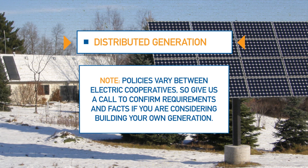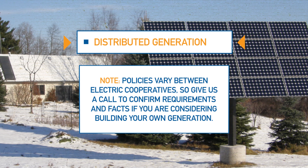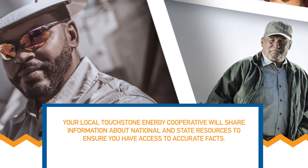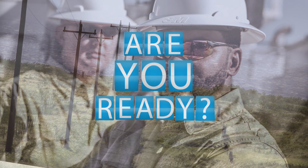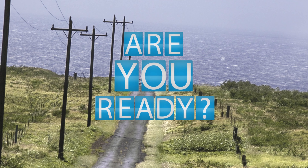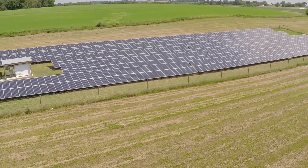Policies vary between electric cooperatives, so give us a call if you're considering building your own generation. Have you spoken with a solar installer, sales rep or contractor and want to check their facts about financial benefits? Are you ready to learn more about the electrical requirements for interconnection with the cooperative's distribution system? We can help you arrange for your contractor to talk with the appropriate person at the cooperative.